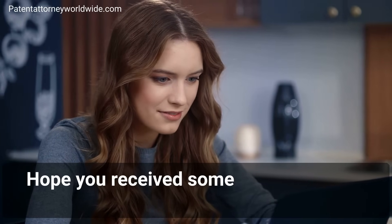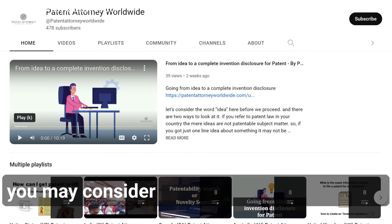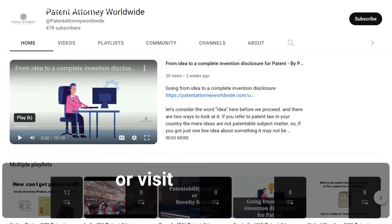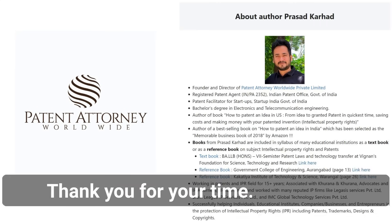Hope you received some value from this video today. For more information on patent-related topics, you may consider subscribing to our channel or visit our website patentattorneyworldwide.com. Thank you for your time. Take care.